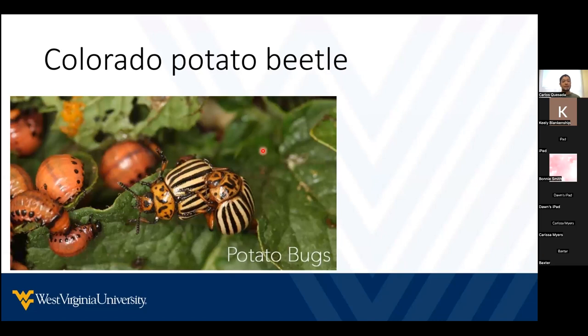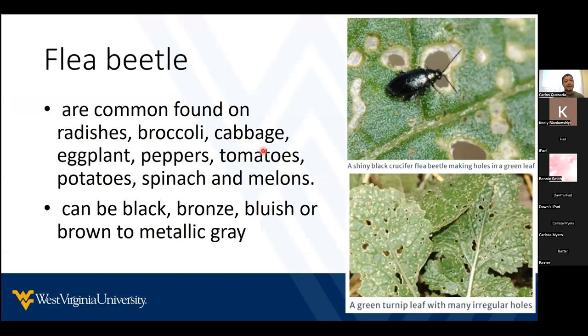Another common insect is the Colorado potato beetle. They are one of the most important pests on potatoes, but they can also feed on other solanaceous plants such as tomatoes. Then we have flea beetles. These are very common in our gardens and they can feed on broccoli, cabbage, tomatoes, and potatoes. They're called flea beetles because they jump, and sometimes we see their damage — very small random holes on the leaves — before we even see the beetles.